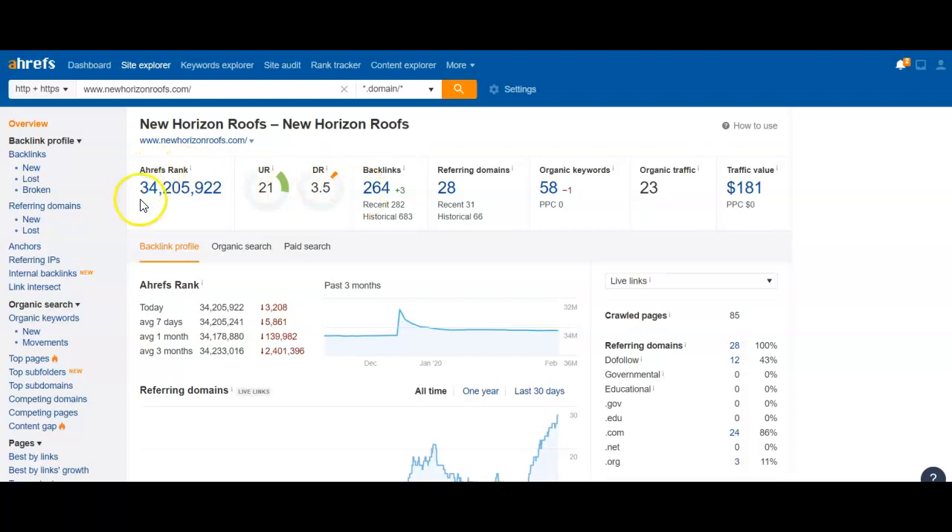So you rank 34 million overall in their system. You see the DR right here — that's your domain rating. This is how much power you have. So you have 3.5. The higher the number, the more power that your website has, the higher it's going to rank.